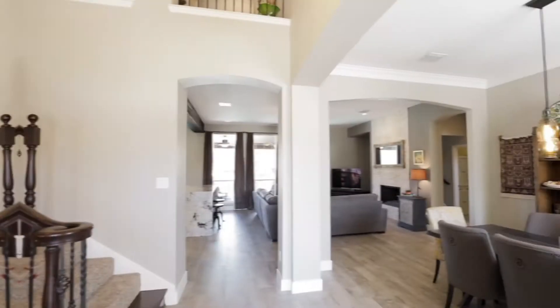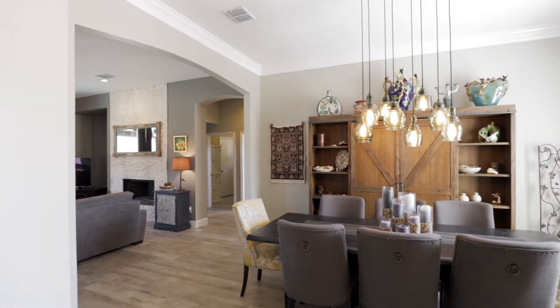Hi, I'm Bonnie Monroe. I'm with Keller Williams out of the Plano office. I was referred to Full Package Media by a realtor colleague, a friend of mine, that's used your services quite a bit.